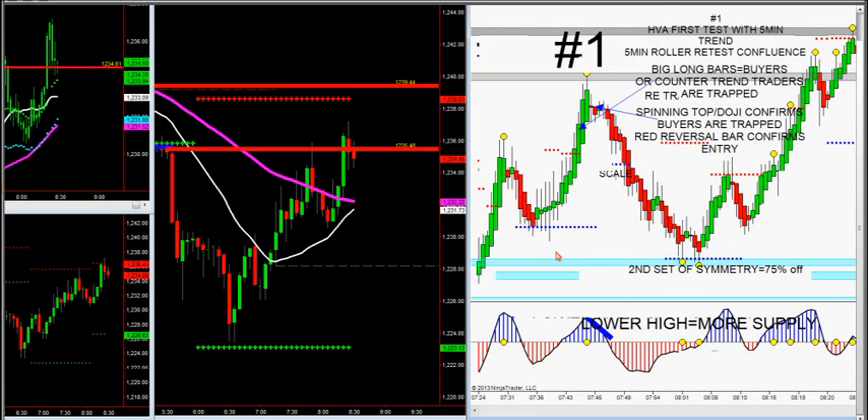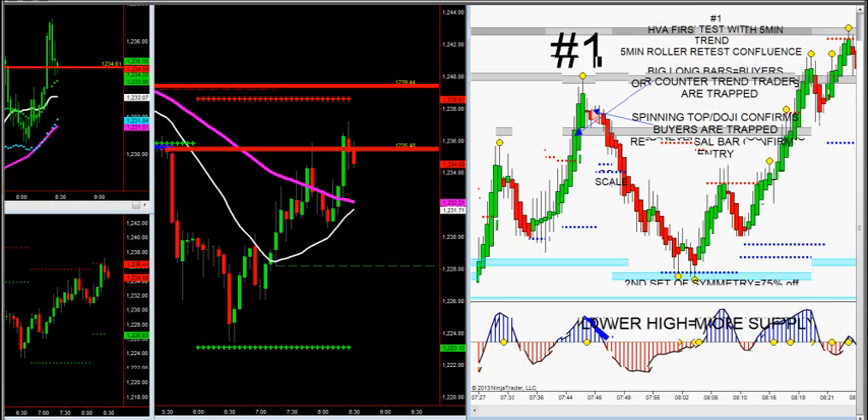So what happened is, as we come up, we look at the 89-tick chart to qualify the trade. We want big, giant, long bars to indicate the counter-trend traders are trapped — the ninja chart, because the setup chart said sell the first test of HVA. This is our number one setup in the trade room, it doesn't get better than this. Look at the big, long bars indicating that the buyers are now trapped.